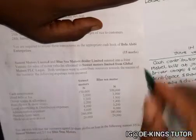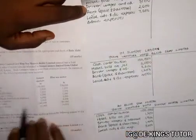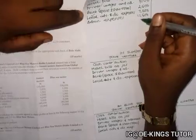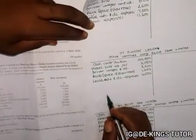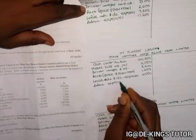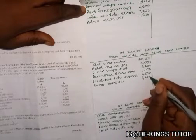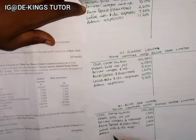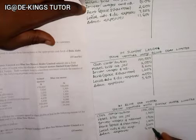The next item is administrative expenses. We add 5,600 plus 6,000, which gives us 11,600 for the memorandum account. Then we split it: for Sunset it is 5,600, and for Blue Sea it is 6,000.